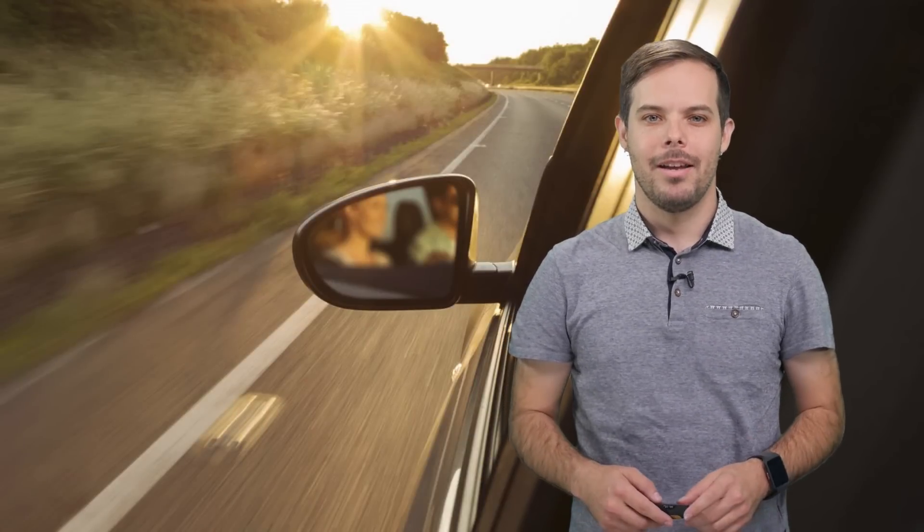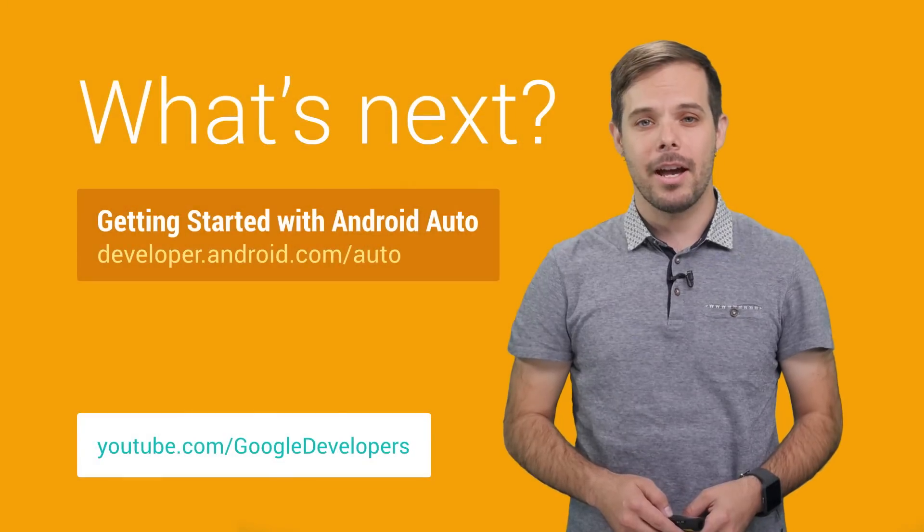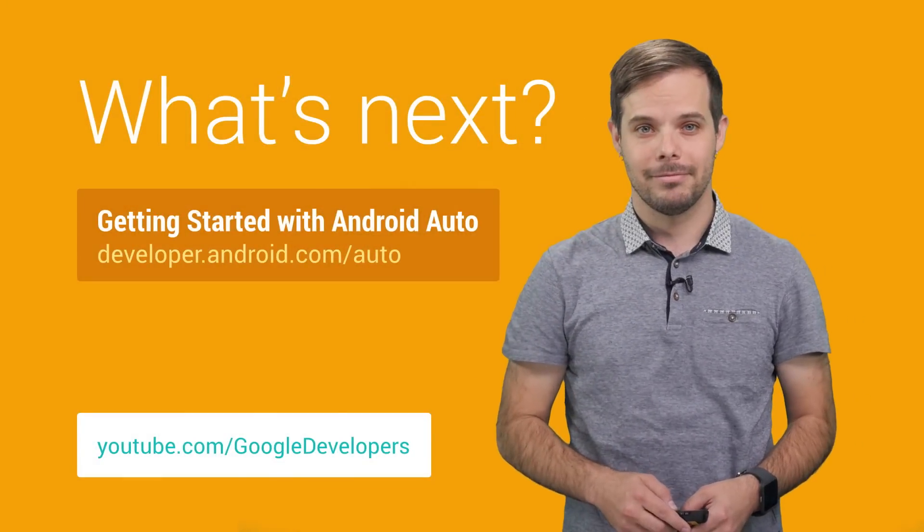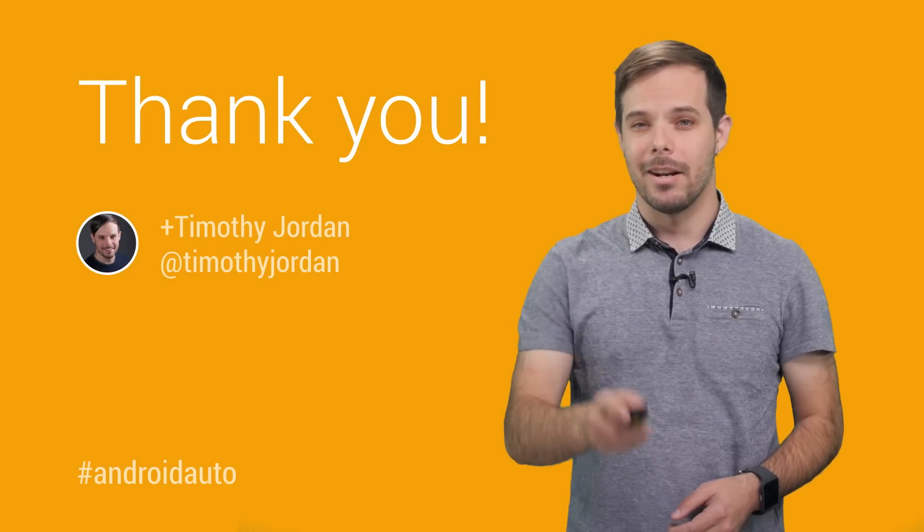Android Auto brings the Android platform to the car. You can simply extend your existing app to work in the car, allowing drivers to be connected to their virtual worlds while staying focused on the road ahead. Please check out these great developer resources at this URL. I'm Timothy Jordan, and I'll see you on the road.